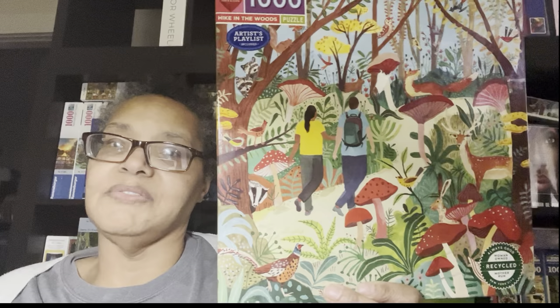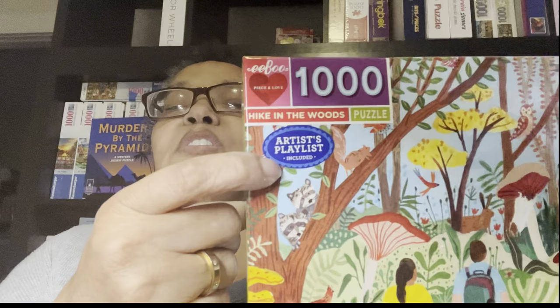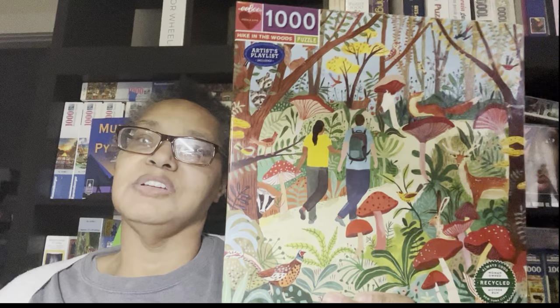Next is Hike in the Woods — it's a square puzzle and it's not set in a specific location like Sweden or England or Berlin, it's just a walk in the woods. I notice it says 'Artist Playlist' on the box — I need to look into that, because about half or two-thirds of the boxes have artist playlists, and then some don't.